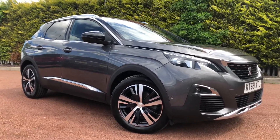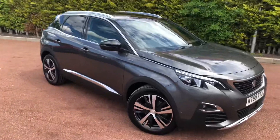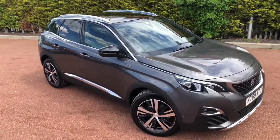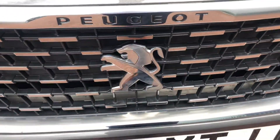Hello everybody, I'm James and today I'm going to give you a quick walk-around tour for our latest used car in stock. This is a Peugeot 3008, and this particular 3008 is the GT Line in Nimbus Grey.